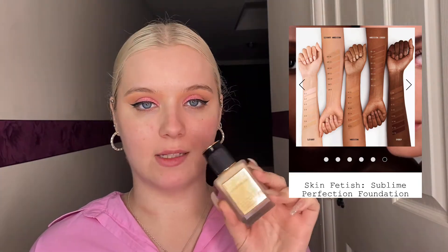Moving on to foundation. This is the Skin Fetish Sublime Perfection Foundation. I picked this up in the shade Light 3. I did order this online. Props to Pat McGrath's website for having easy and clear shade names, because I think this is a pretty good match for me. I have only used this once, so it's not technically a first impressions — I can't tell if this is a holy grail yet because I've only used it once. But this is a medium coverage, soft focus foundation. It's a little more liquidy than I was expecting. I'll just show you on the back of my hand.